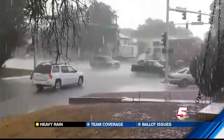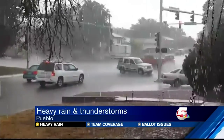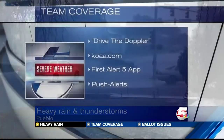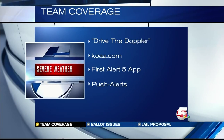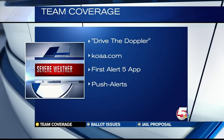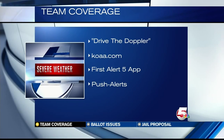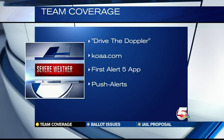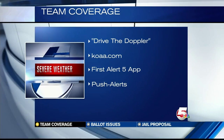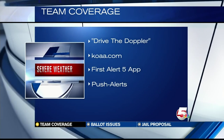As Carly showed you on First Alert 5 Doppler, Pueblo County also got some heavy rain this afternoon. You can always keep track of changing weather conditions by using the Doppler at KOAA.com — we have interactive maps posted right now under the Weather tab. Download the First Alert 5 app to your smartphone for those push alerts. Stick with News 5 throughout the show, along with News 5 at 6 and 10 for our continuing and comprehensive coverage.